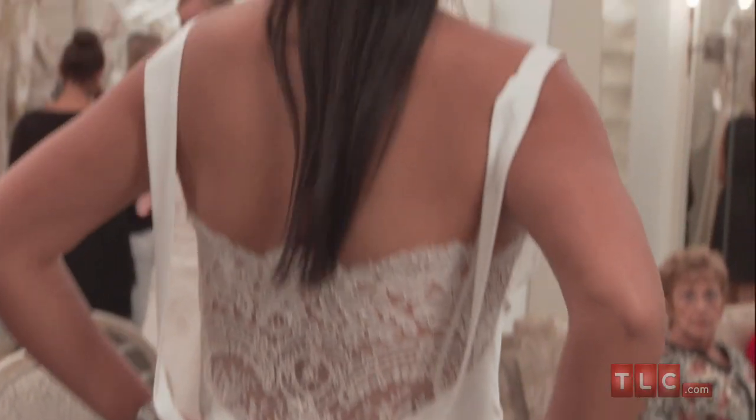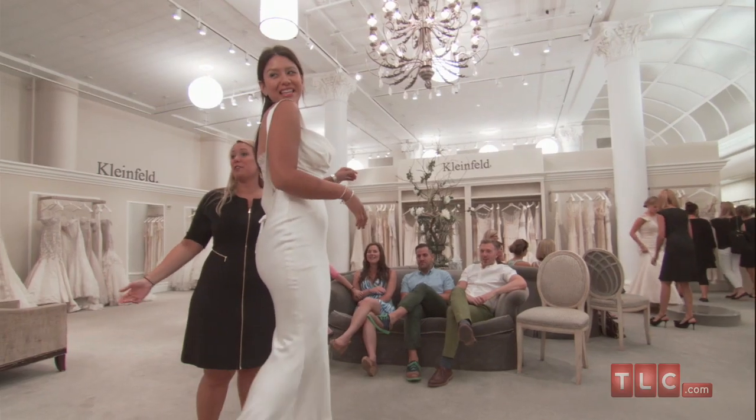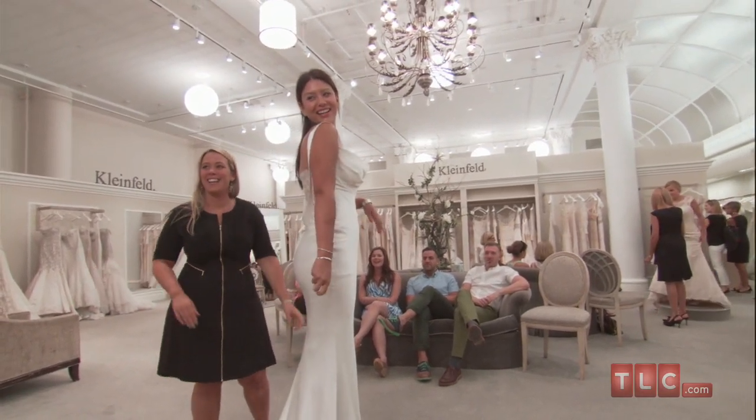With all the details in the back, this dress begs for wedding hair that's been swept up or gathered on the side. Keep accessories and makeup minimal so that focus stays on the fluid lines of the gown and the incredible figure wearing it.